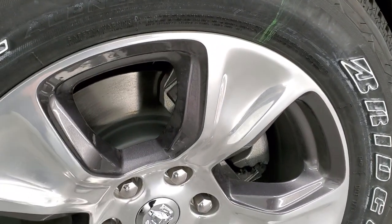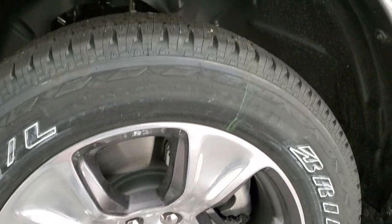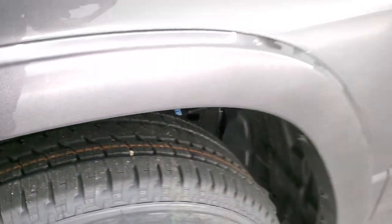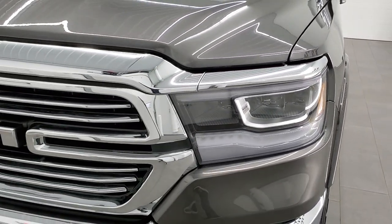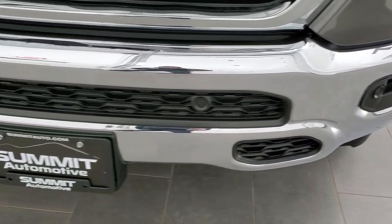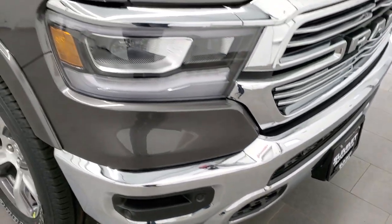This one comes with the 20-inch painted and polished aluminum rims — really good looking rims, probably my favorite on the Rams. It has Bridgestone Dueler 275/55 R20 tires with a highway tread pattern. You get the chrome Hemi logo, the chrome grille, chrome trimmed mirrors. This one does have LED headlights, running lights, and fog lights. Front bumper is in excellent shape, and it has front parking sensors.